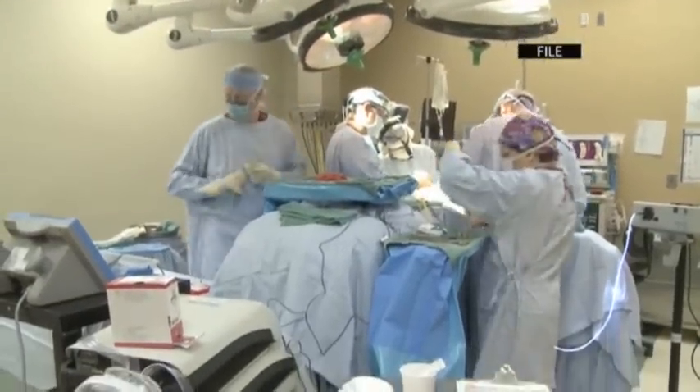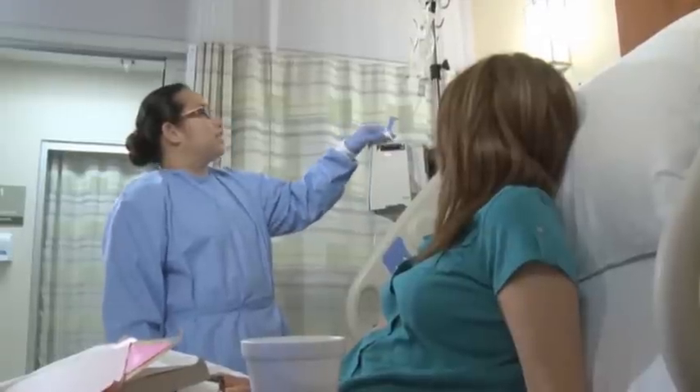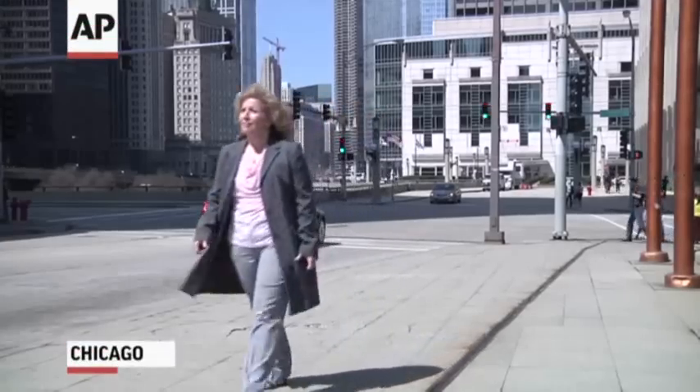Treating breast cancer almost always involves surgery and a stark choice: have the lump or whole breast removed. Either way, doctors say a good cosmetic result is important for a woman's physical and psychological recovery. 'To wake up and see some breast there, my own tissue and nipple — I was breaking into tears.' Last month, Rose Regona had both her breasts removed and was grateful her body still looked familiar when she woke up. Her doctors used one of the latest approaches: mastectomy and reconstruction all in the same operation, while preserving Regona's skin and nipples.